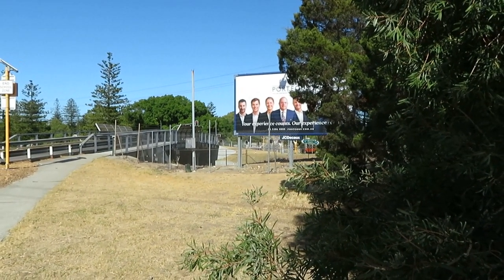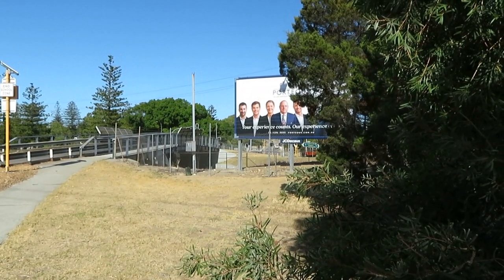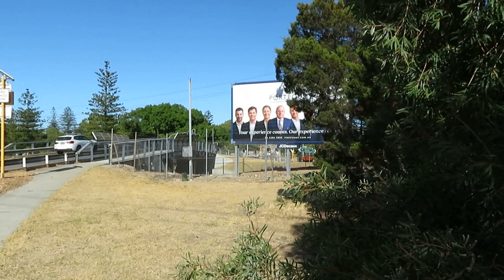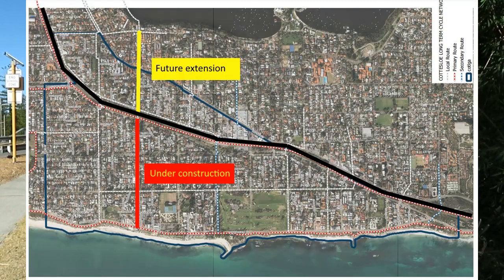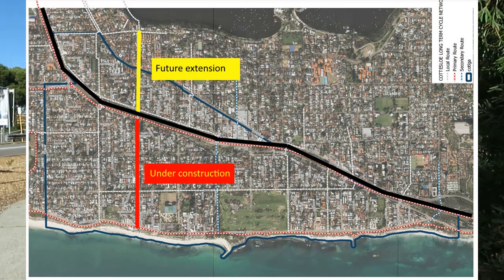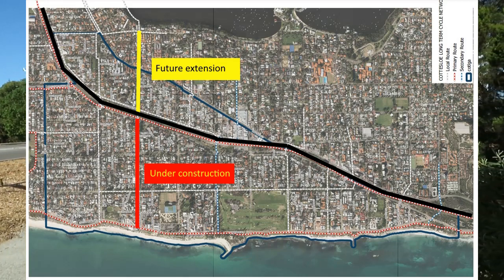It's really hard to see from here, but if you look under this sign with all these real estate agents on it, you can just see the fence where the construction of the cycleway is going on. I did receive a question in a letter to the paper asking why were they building it on that side of the road, when the only path across this bridge over the railway line is on this side of the road.